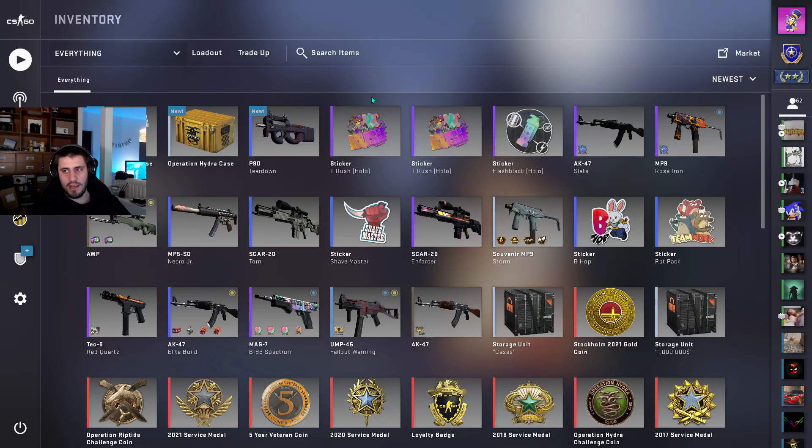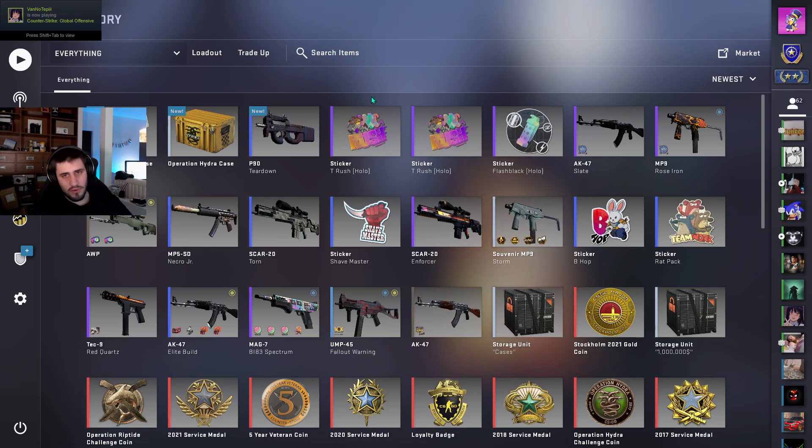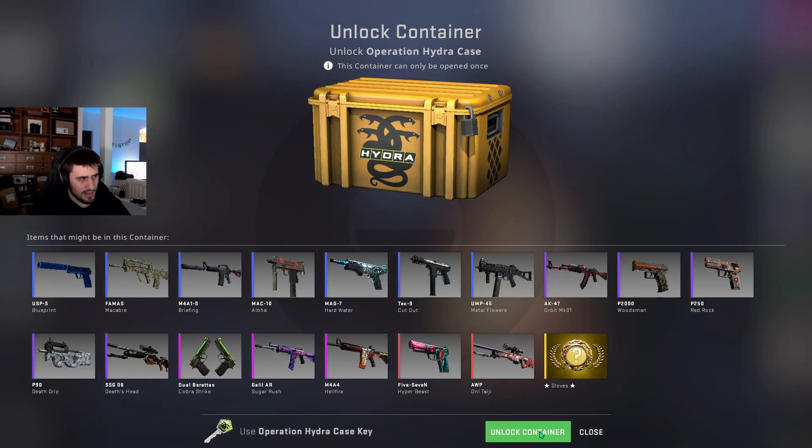Today I'm opening one Hydra case. I opened four of them so far and I made more than 200 euros profit. So for me personally, this is the most profitable case that I ever opened, and I really hope that we can again make some profit. We can hit StatTrak USP-S Blueprint, Five-Seven or up. Let's do it guys.